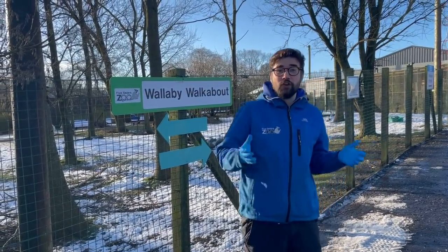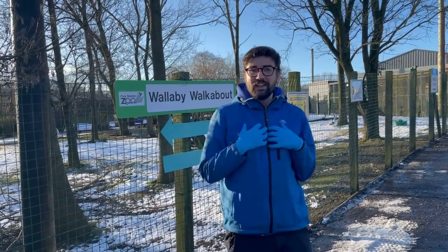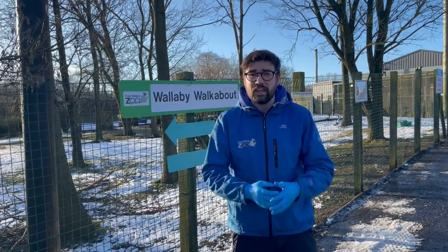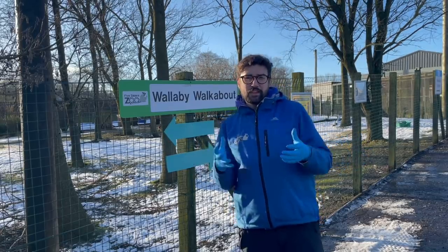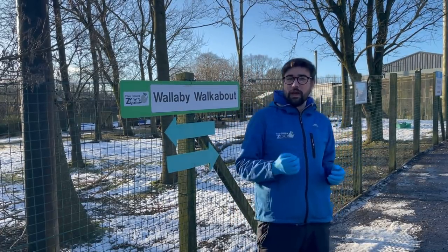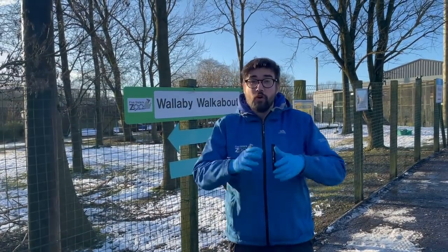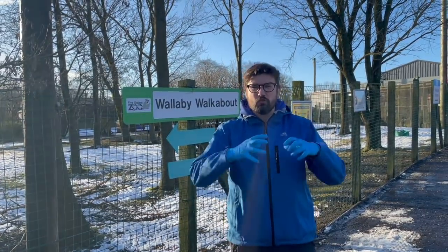Hello everybody, welcome back to Five Sisters Zoo. My name's Adam, and I'm delighted that you have chosen to join us again this week. Over the past couple of weeks I've really enjoyed telling you guys a little bit about animal adaptations, about their habitats. We focused quite a bit on one specific habitat last week — the rainforest.